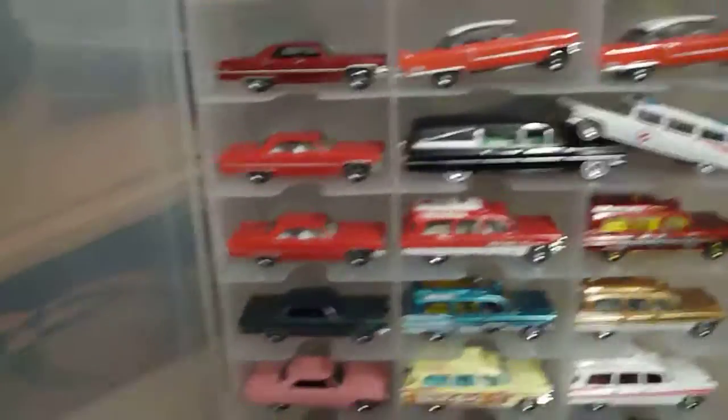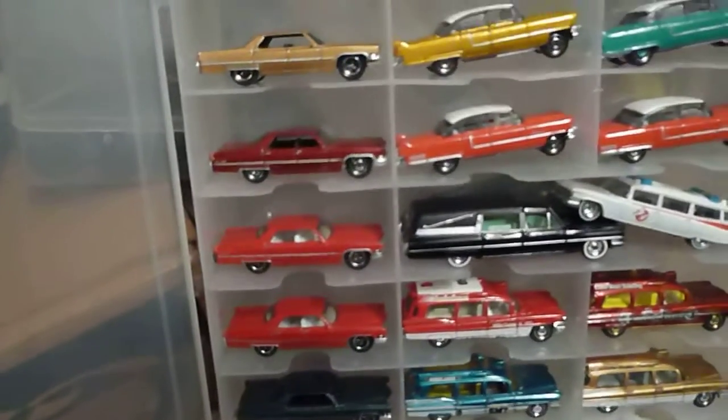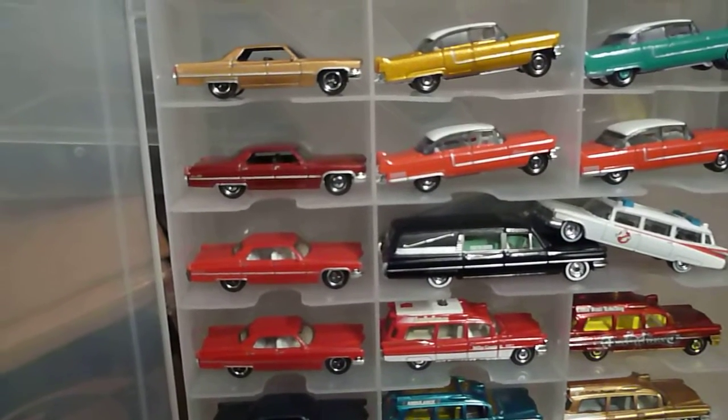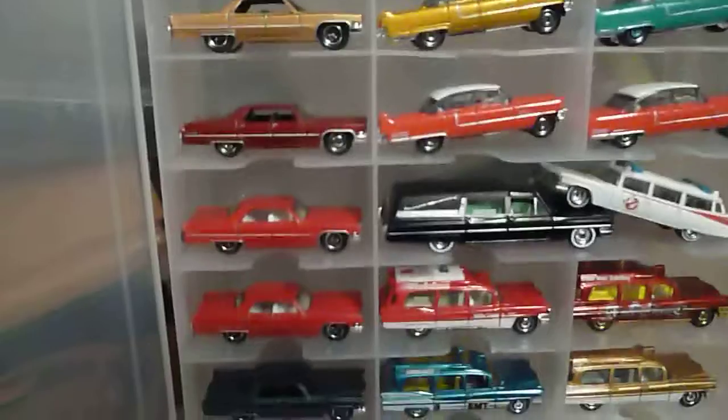Hello folks, Robbie here again. I'm going to show you some of my Matchbox collection. There's also a few Hot Wheels thrown in. But this is some of my Cadillac collection I've been collecting over the years.